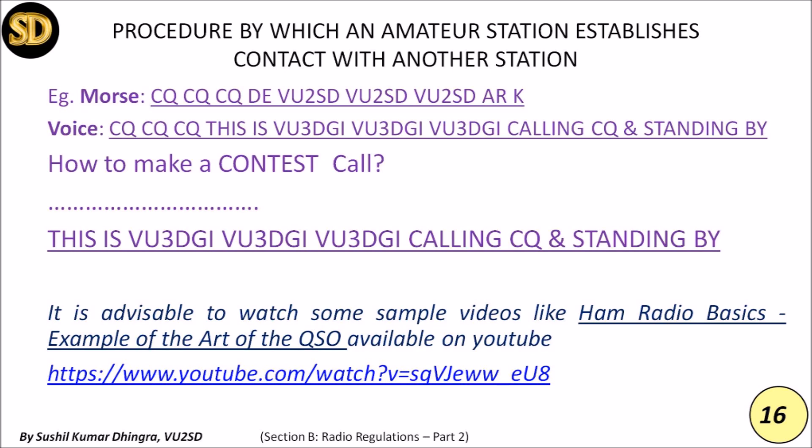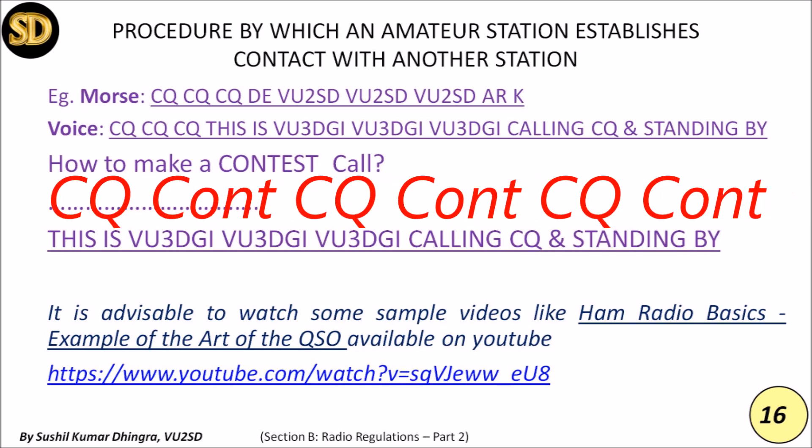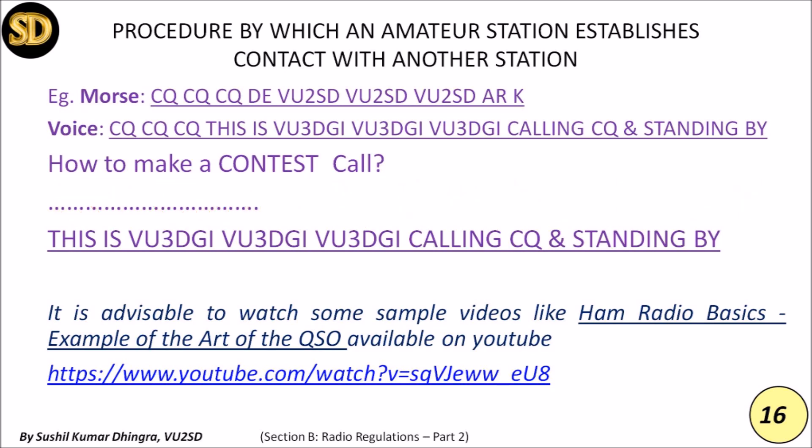In ham radio there are several sports activities. One is called contesting — an activity where an amateur radio operator, individually or with a team, seeks to contact as many other amateur radio stations as possible in a given time, exchanging information, mostly on weekends. In a contest, instead of CQ CQ CQ in Morse, you use CQ Contest CQ Contest CQ Contest in voice, with the same format but including exchange of signal reports and sometimes a serial number or age.